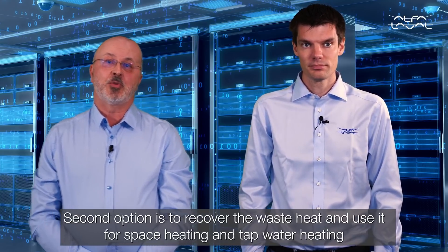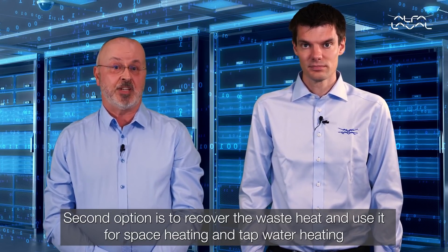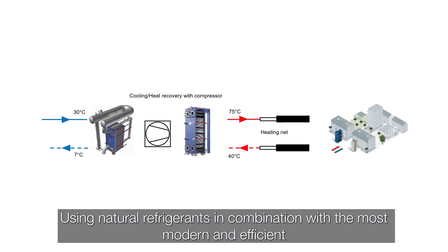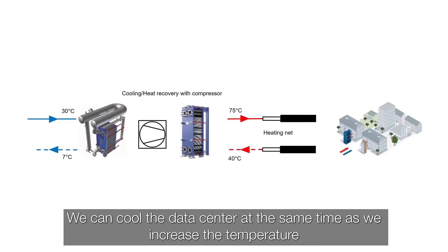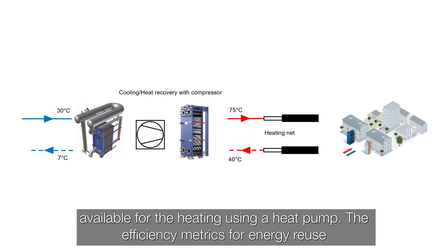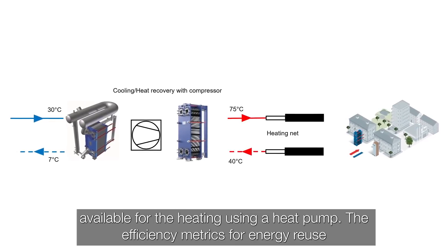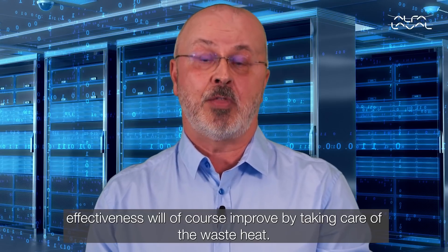The second option is to recover the waste heat and use it for space heating and tap water heating at a higher temperature. Using natural refrigerants in combination with the most modern and efficient heat exchangers from Alfa Laval, we can cool the data center at the same time as we increase the temperature available for heating using a heat pump. The efficiency metrics for energy reuse effectiveness will of course improve by taking care of the waste heat.